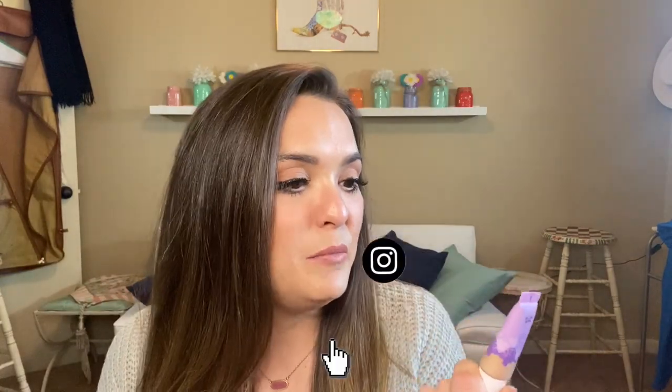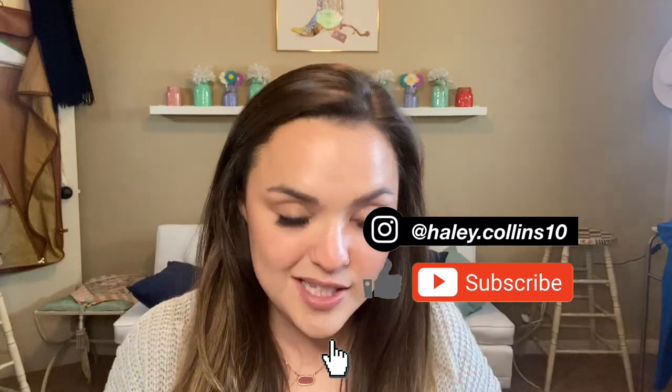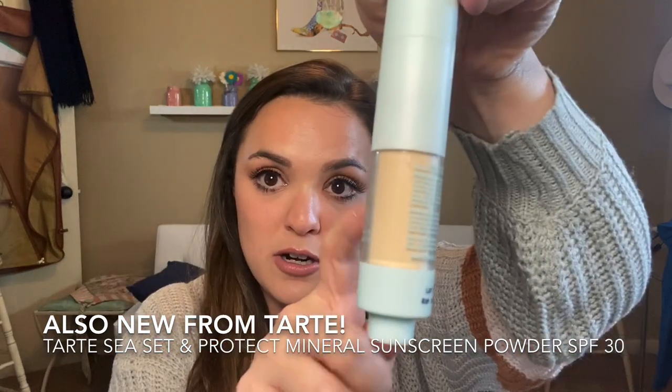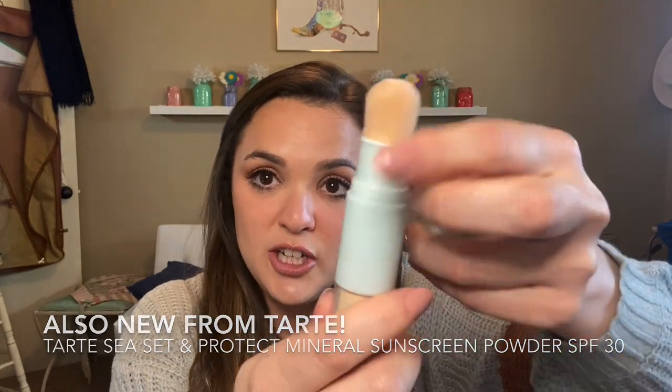I wasn't 100% on how to say it — maracuja — so if I'm saying it wrong, it's his fault. The main event today is going to be the Maracuja Tinted Hydrator. Also new from Tarte is this C Set and Protect powder — it's got powder and a brush built in, so I was very intrigued. This is supposed to be hydrating, this one has SPF, so are these going to be our new go-to summer products? Let's find out!